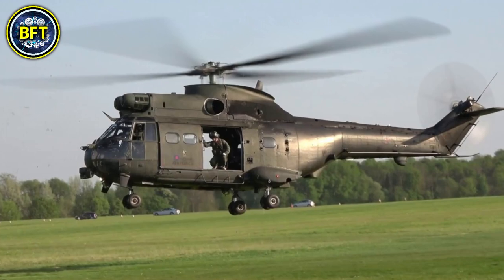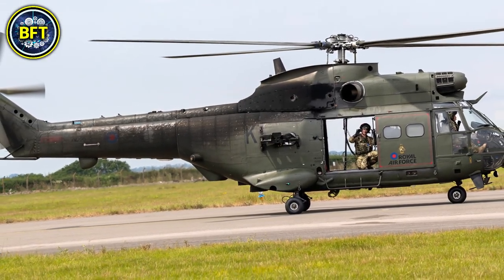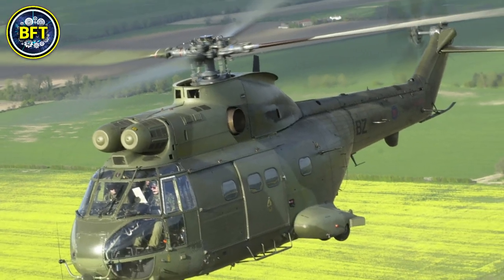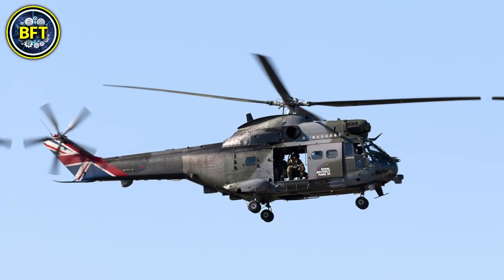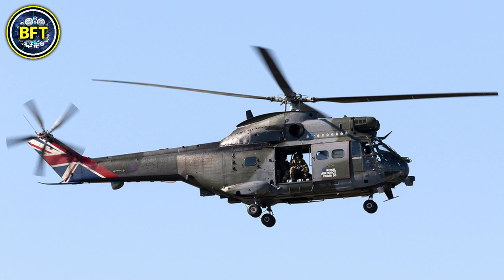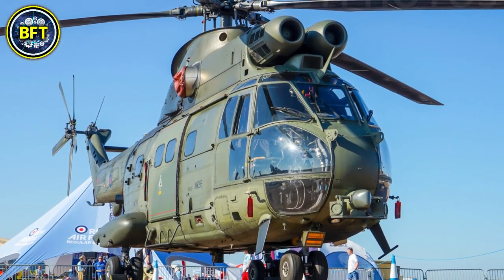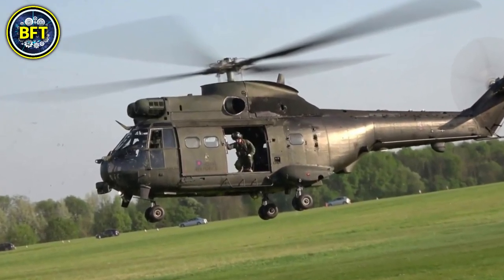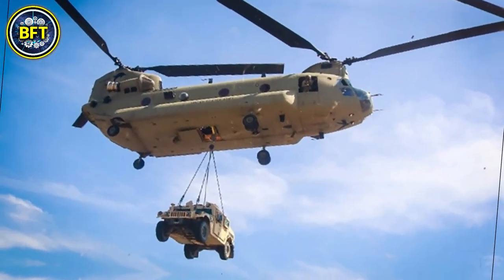It can carry up to 16 soldiers or cargo loads weighing up to 2.5 metric tons, making it highly versatile for both combat and humanitarian missions. With a top speed of around 300 kilometers per hour and a range of over 500 kilometers, the Puma HC2 is still a critical asset for RAF operations, although it is expected to be retired by 2025.